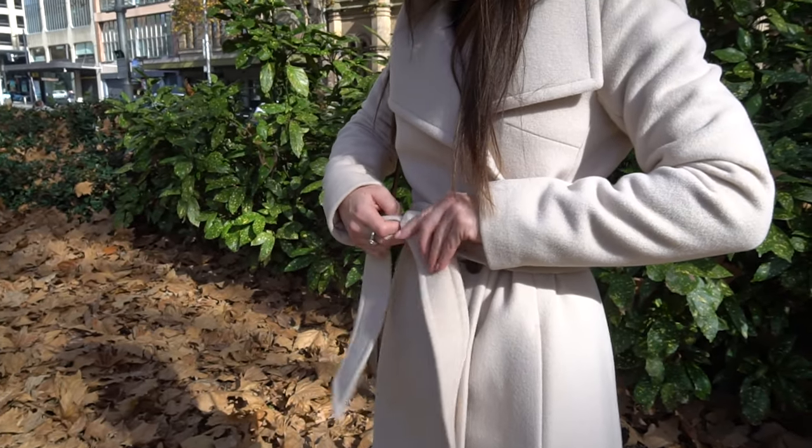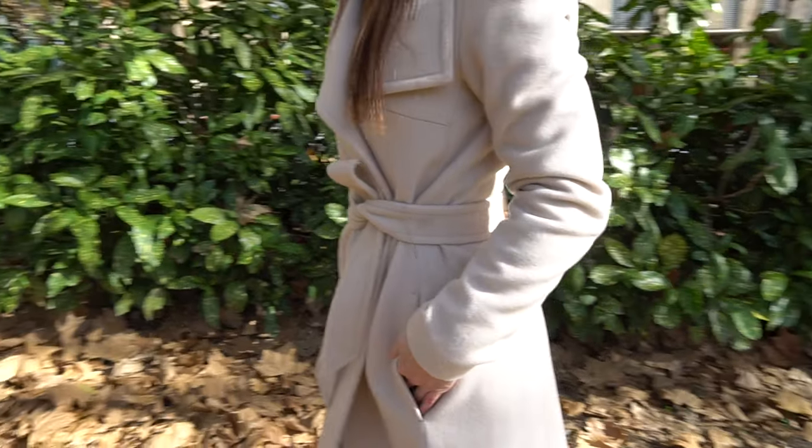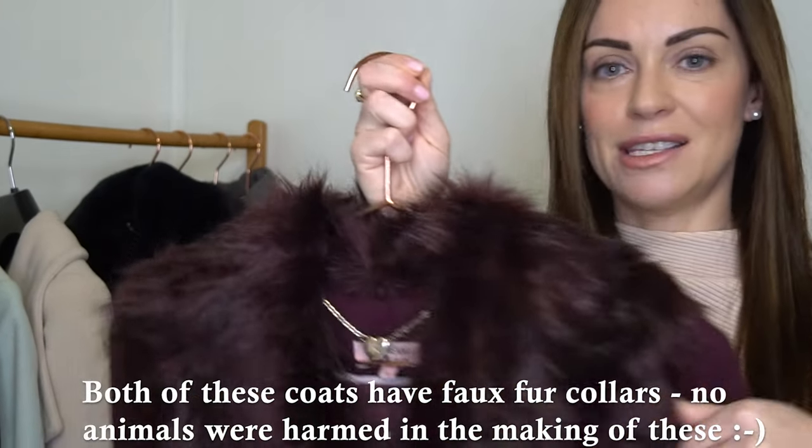Another design detail to consider is whether you want a waist tie. I personally prefer them because it allows me to cinch in at the waist, giving a really feminine hourglass silhouette, and it also keeps you warm with the coat pulled in. Another design element I really love are fur collar accents — this coat has a really soft, almost velvety fur collar, and the burgundy coat also has a fur collar with a slightly different texture. Fur collars add a really luxurious element, and with many coats the collar is actually removable, giving you versatility in styling — you can wear it one day with the fur collar on and another day with it off.